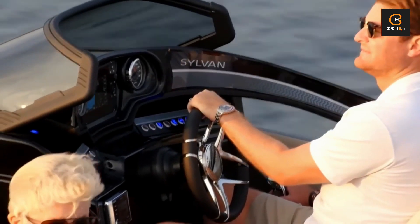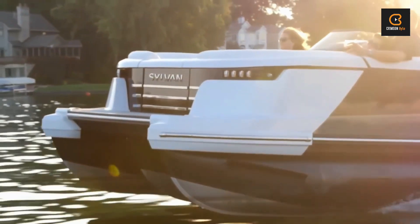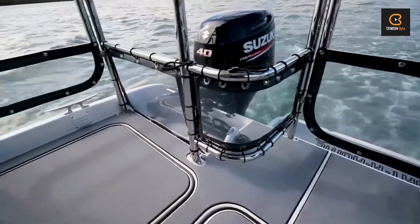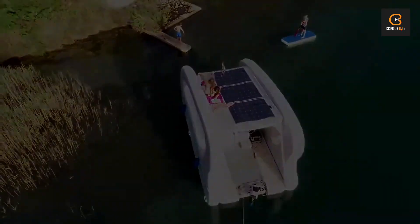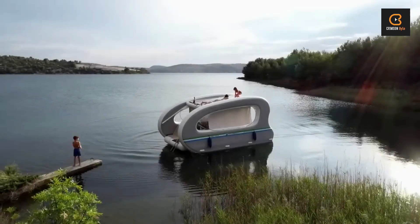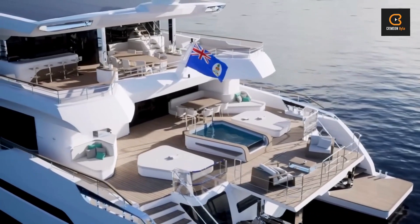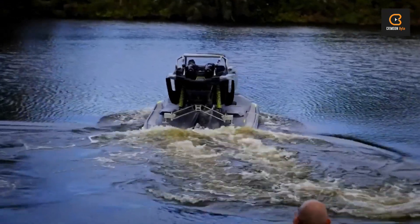Welcome to the realm of maritime marvels, where the extraordinary meets the extraordinary. Get ready to be blown away by some of the most incredible watercraft and boats you won't believe actually exist. Buckle up — or should I say, strap in — because we're about to embark on a journey through innovation and imagination.